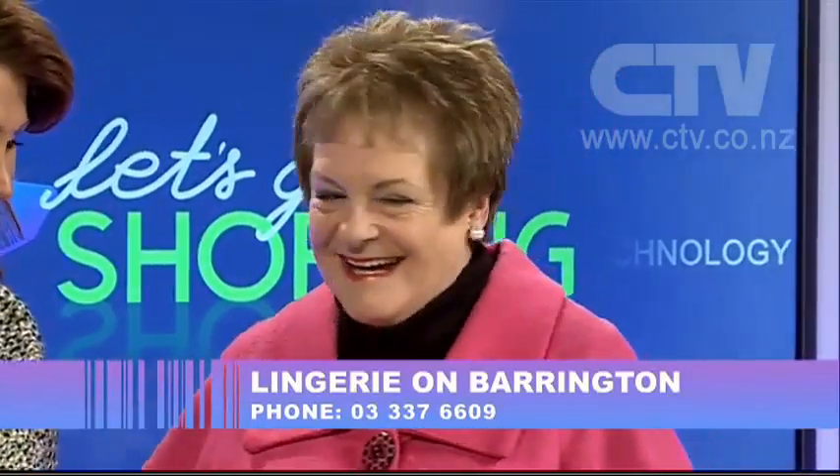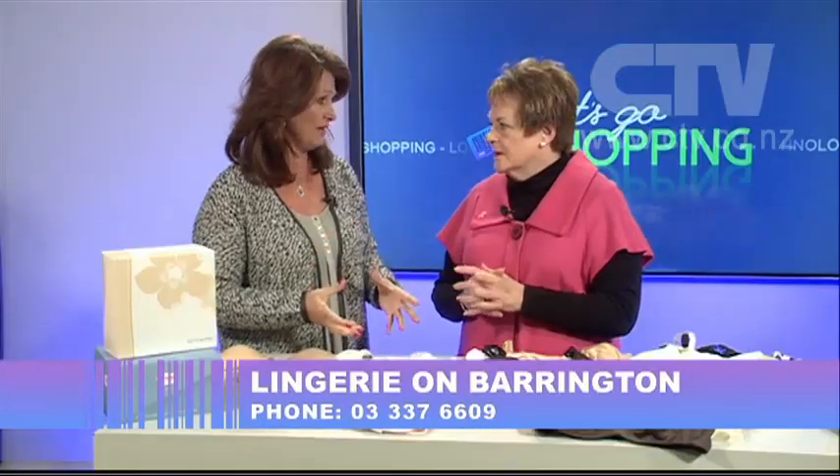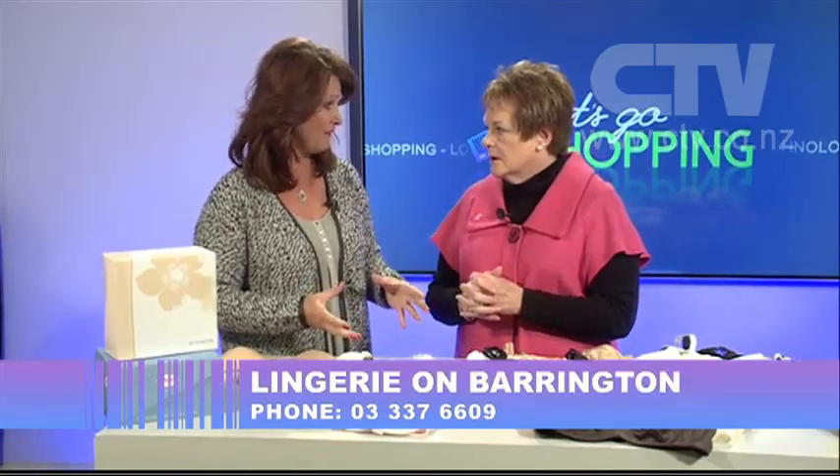Hi, I'm Jude Kirk and welcome to Let's Go Shopping. First up today we have Gay from Lingerie on Barrington and we're talking mastectomies. You are a huge advocate and a helper of women that have had mastectomies.